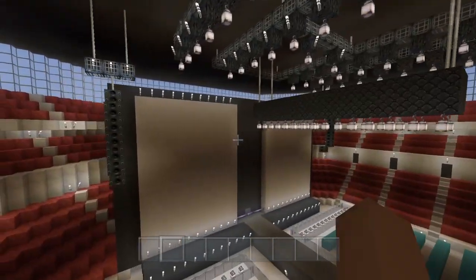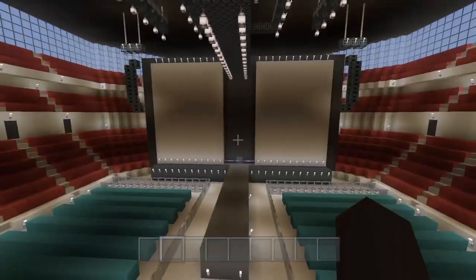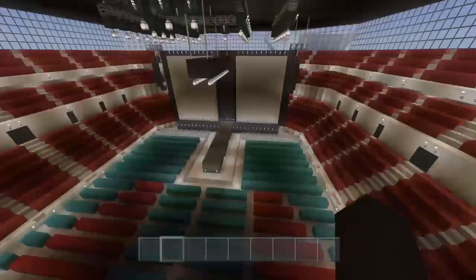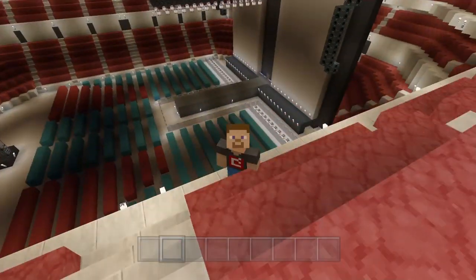I'm very proud of it. If you guys want to see how to build it, let me go ahead and stand still — that's a pretty good shot right there. Go ahead and pause it, you guys can see how it's built.